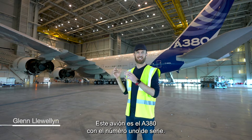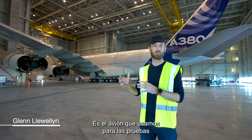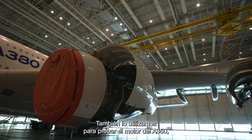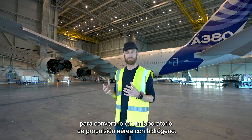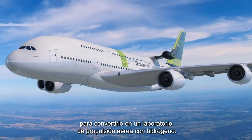This aircraft is the A380 serial number one. It's the aircraft which we used for the development and certification tests of the A380. We also used it to test the engine on the A350, and now our plan is to take this aircraft and modify it into a hydrogen propulsion flight laboratory.